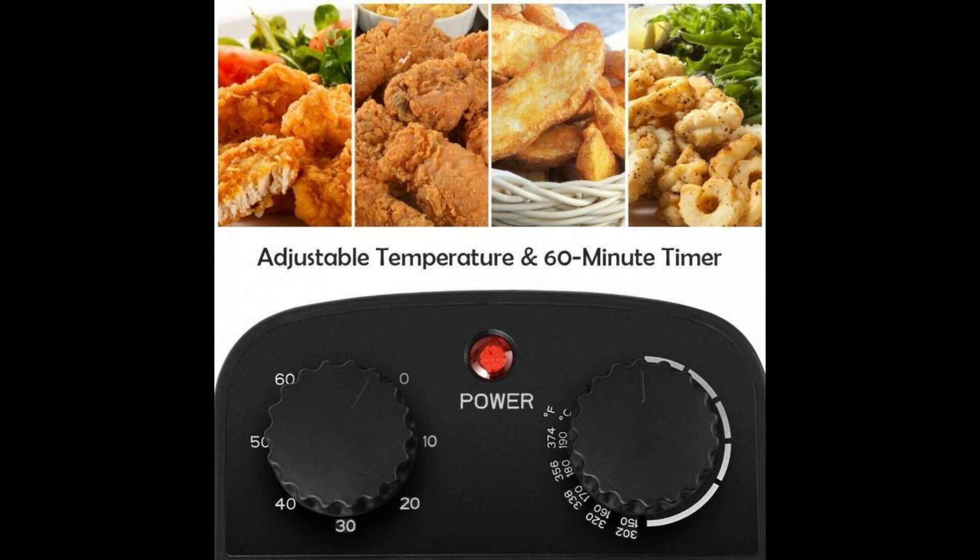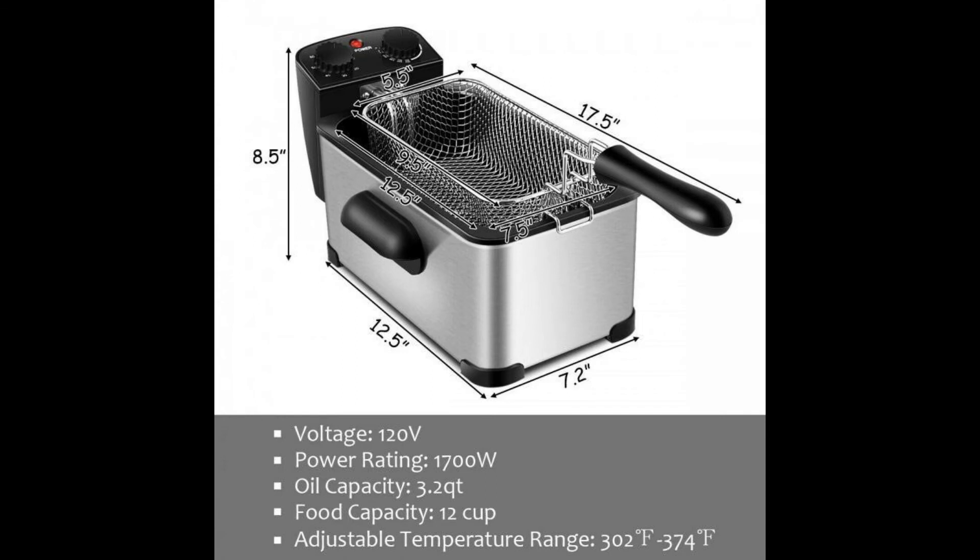Key features: Large capacity and high performance — equipped with a 3.2-quart oil container, our deep fryer gives you the ability to make 12 cups of food for the whole family. Featuring a 1700W heating element with fast heat-up effect and constant temperature maintenance, this deep fryer can fry food quickly and reach the perfect crisp.